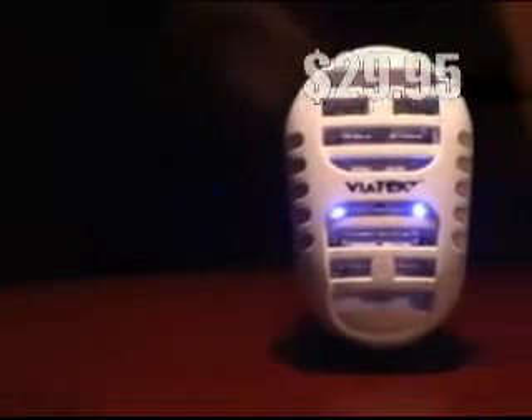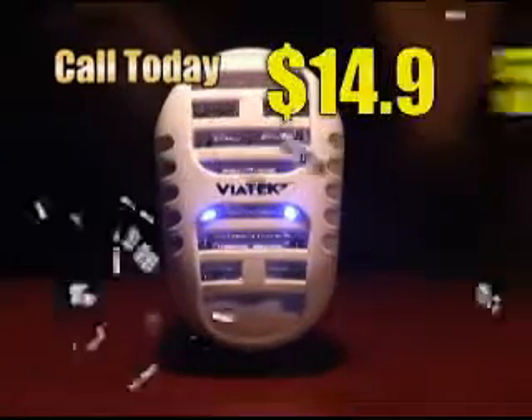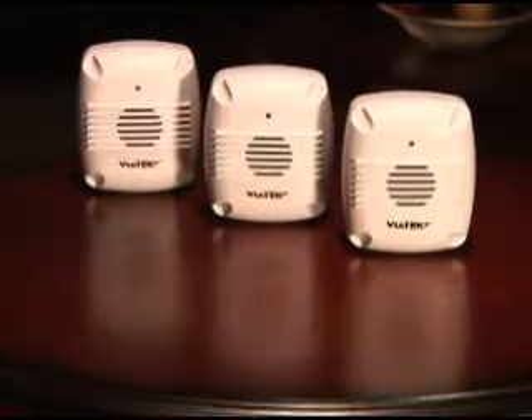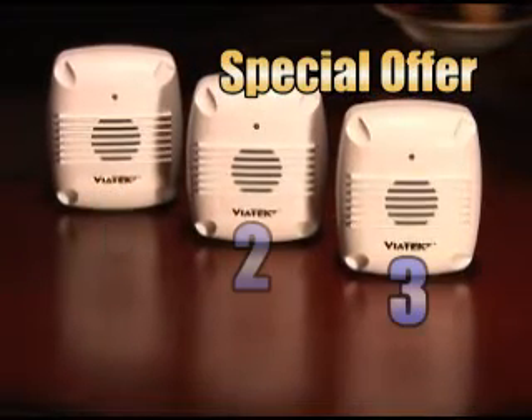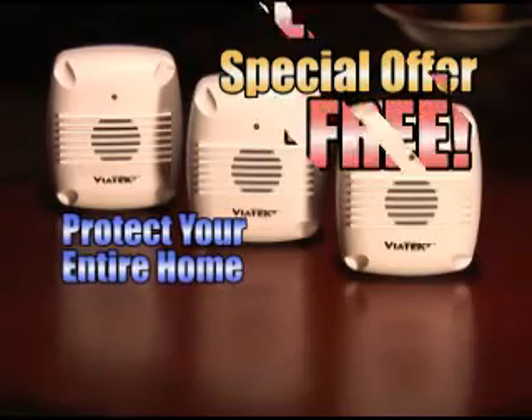Normally, Zap-Em sells for $29.95, but call today to order your Viatech Zap-Em for only $14.95. But as a world leader in pest control technology and as part of this special introductory offer, Viatech is also going to offer you three advanced pest repellers, enough to cover your entire home — a $30 value — yours free.